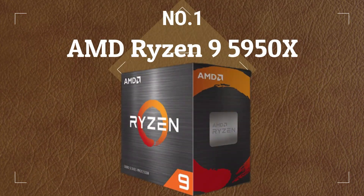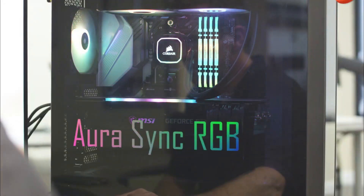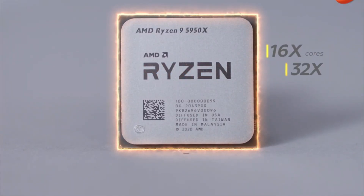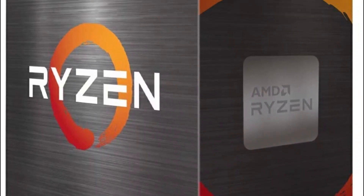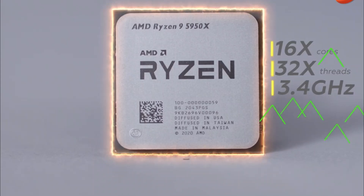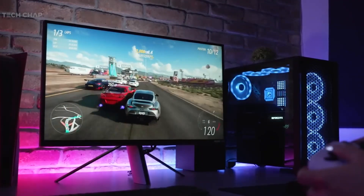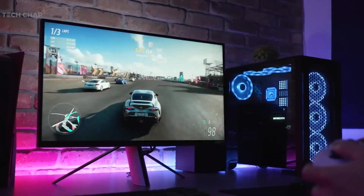Number 1: AMD Ryzen 9 5950X. The AMD Ryzen 9 5950X is a top-of-the-line gaming CPU that provides a balance of performance, efficiency, and price. It is based on the latest Zen 3 architecture and has 16 cores and 32 threads, making it one of the most powerful gaming CPUs in the market. The 5950X has a base clock speed of 3.4 GHz and can boost up to 4.9 GHz, providing excellent performance in games and other demanding applications. The 5950X is ideal for gamers who want the best performance without sacrificing efficiency.